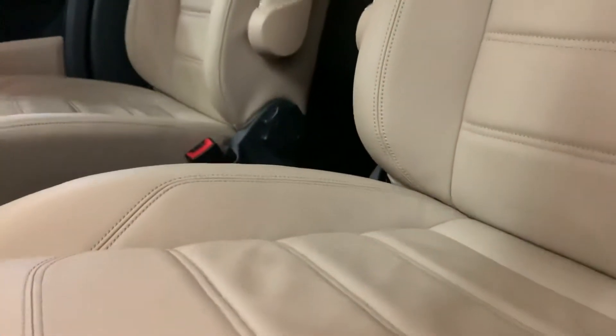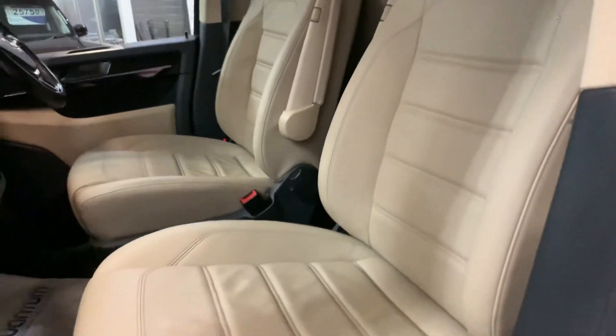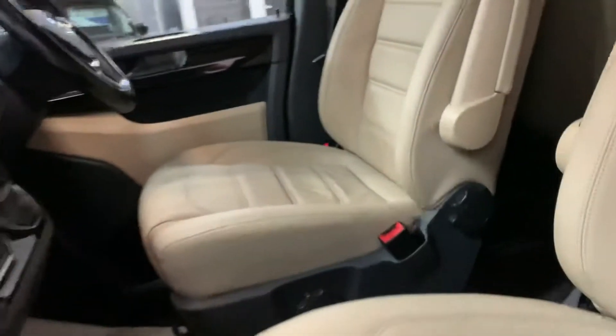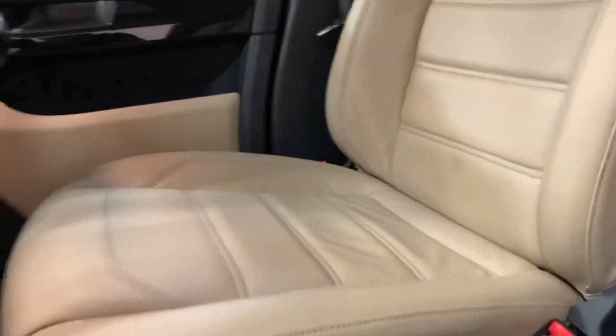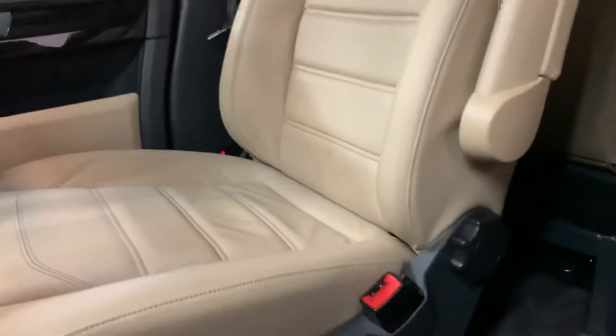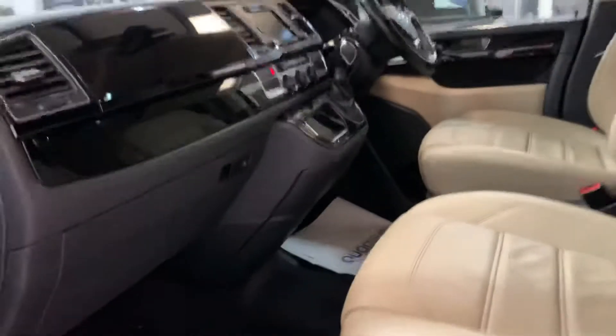Moving inside — beige Nappa leather, in really good order. Just to show you the driver's seat: there are ever so slight little creases on it, but remember it's four years old and 40,000 miles. So you will expect the look to be up a bit.